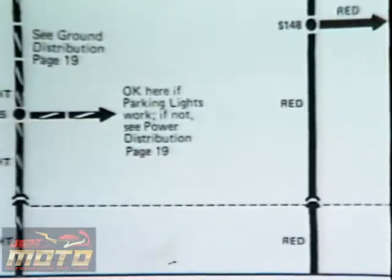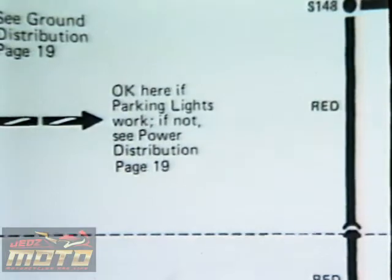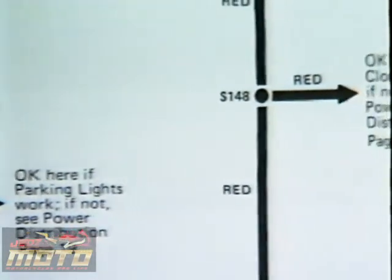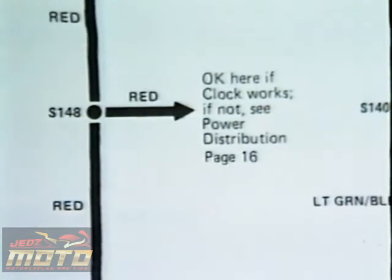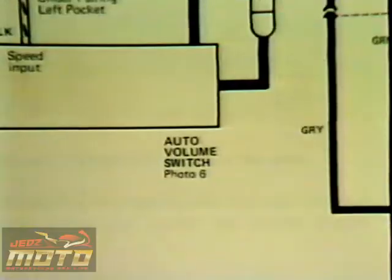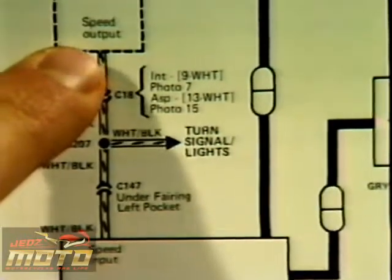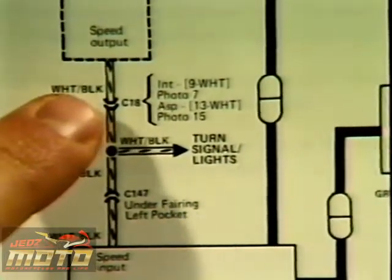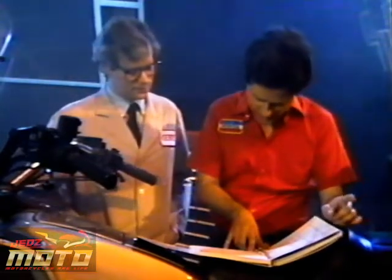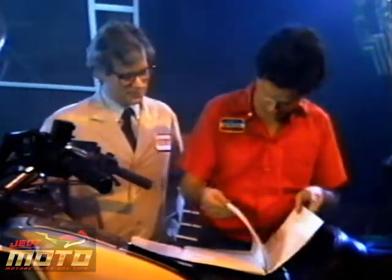Here's another tip in the ETM. It says: okay here if parking lights work. I check the parking lights and they work, so I don't have to dig up that fuse to see if it's okay. And the other fuses must be okay, because it says: okay here if clock works, and it does work. So let's go right to the auto-volume switch in the radio schematic. Looks like the auto-volume switch receives a signal from the speed sensor through a white-black wire. White-black must indicate a white wire with a black tracer. But what does C18 mean?